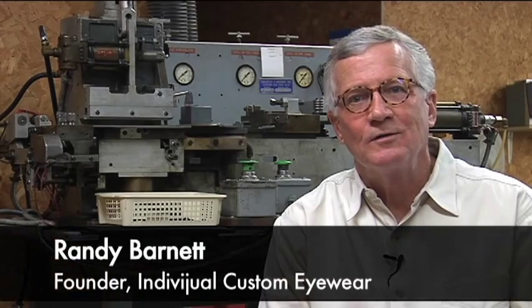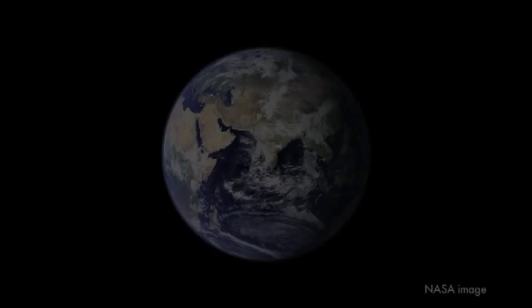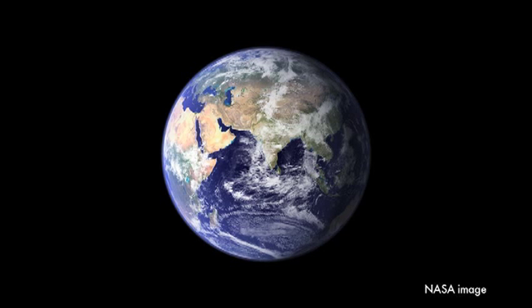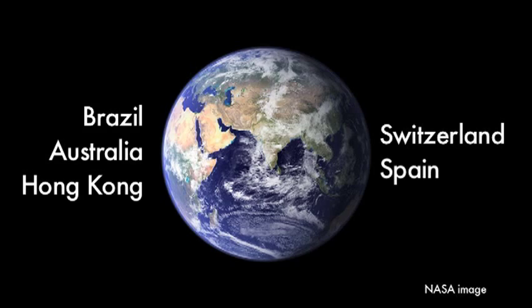I'm Randy Barnett, founder of Individual Custom Eyewear. After 10 years of research and development, we've been making custom eyewear here in the USA for several years now. We have created custom frames for clients across the country and around the world, including Brazil, Australia, Hong Kong, Switzerland, and Spain.